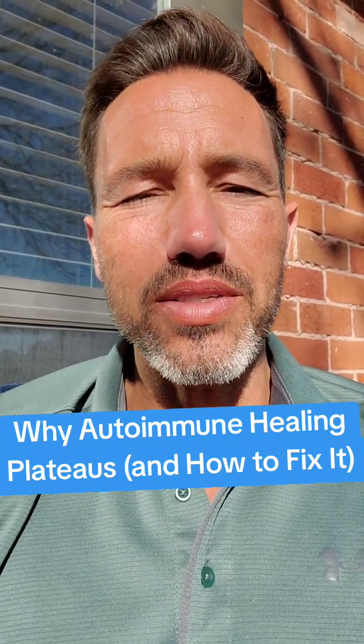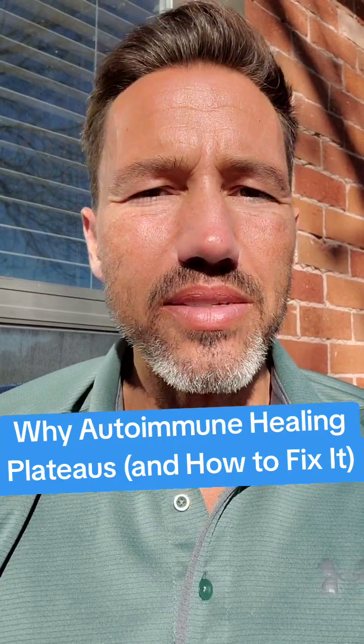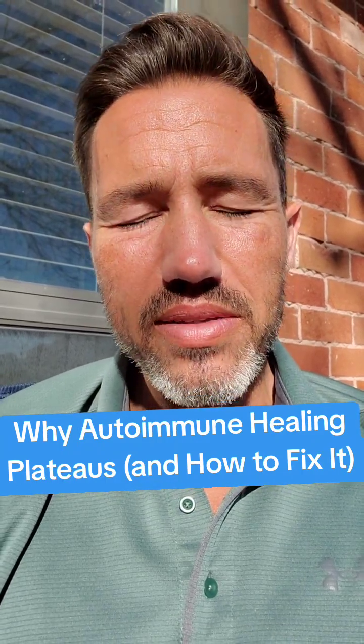Hey everyone, Dr. Shook here. Hope you're doing well today. In today's video, I want to talk about something that you may have experienced. A lot of people that follow me have autoimmune conditions and they've tried different dietary strategies. If you haven't, that's okay — you can learn something here if you do decide to take this approach.